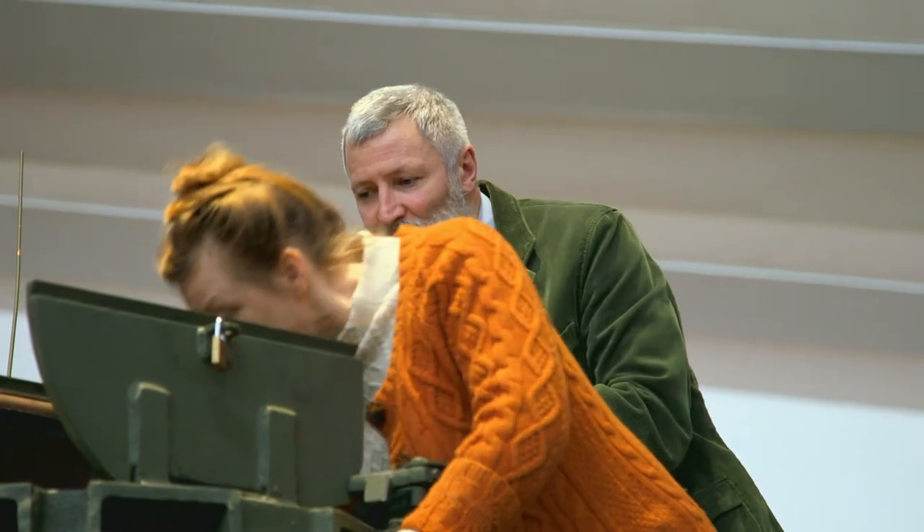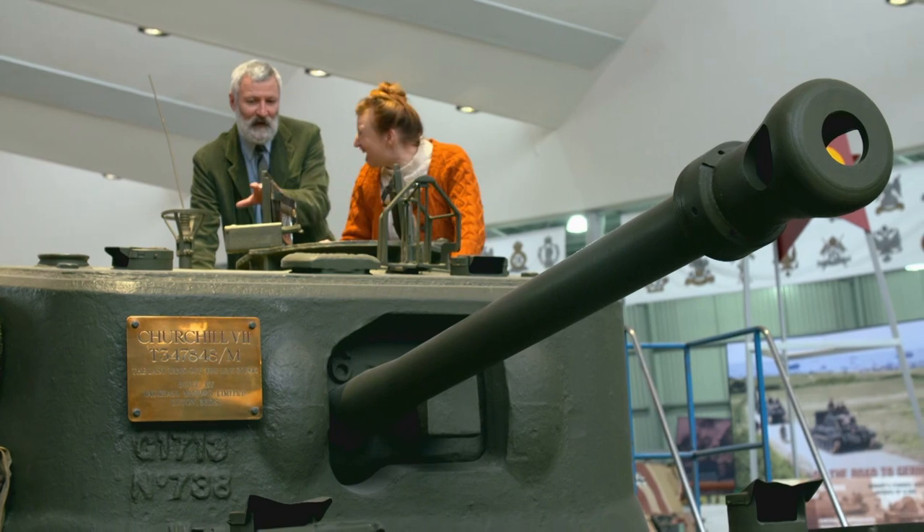How many people would be in there, then? You've got a crew of five — three of them just in this turret, two down in the front. Five?! Packed in like sardines.